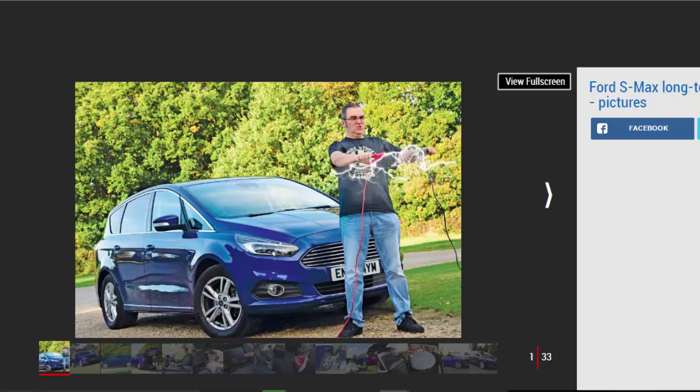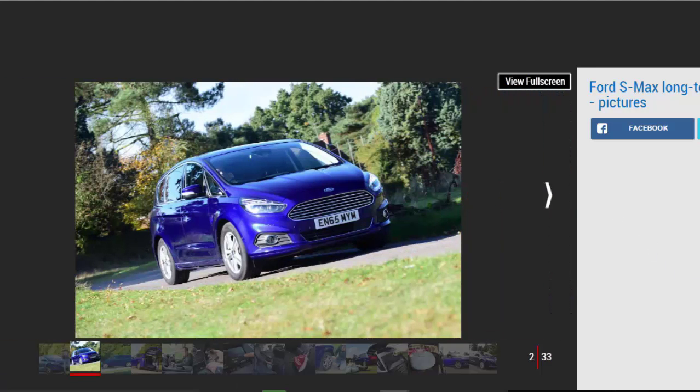Modern cars have plenty of electronics on board, but as our Ford S-Max has demonstrated, if they go wrong they can spoil an otherwise enjoyable ownership experience. I'm still a big fan of our Ford seven-seater, but one episode in particular briefly knocked my confidence. One morning I came to the car as usual and pulled on the door handle to unlock it. Keyless entry means this is a habit you easily get into, but this time nothing happened.